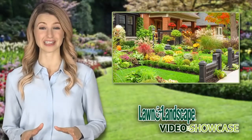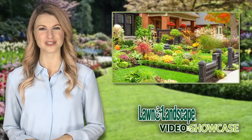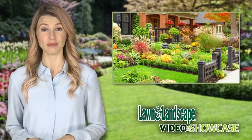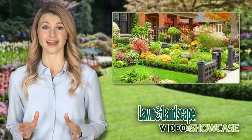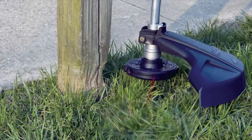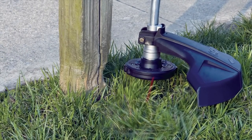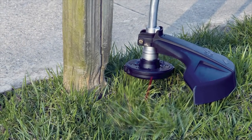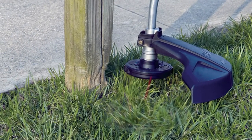A manicured property with clean trimmed edges increases overall curb appeal, but can leave fence, deck, sign, or mailbox posts with unsightly and costly damage. No matter how careful or experienced you are, keeping a trimmer line from damaging property is next to impossible. It can slow you down and cost you money.